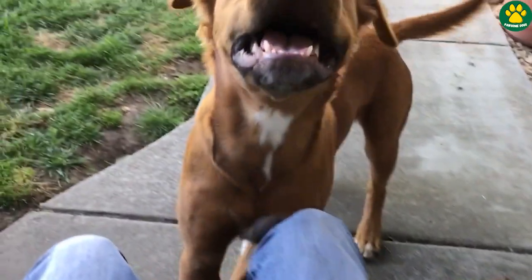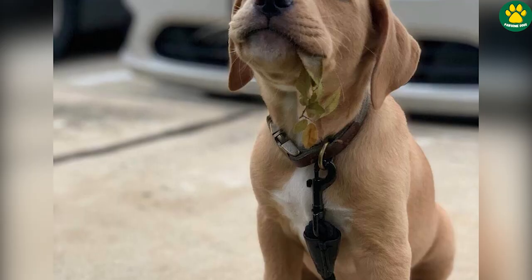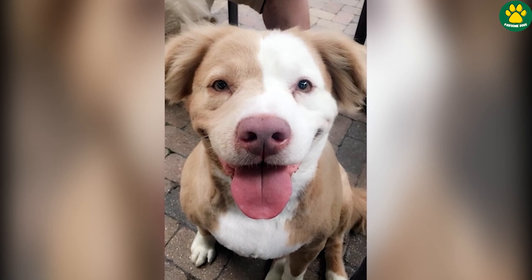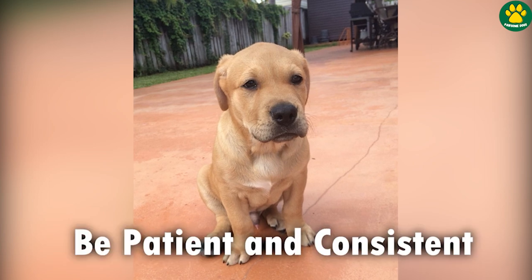Golden Pits are also easy to train. They are intelligent and can quickly learn new tricks and commands. For first-time owners, training might be a bit difficult as they can be stubborn sometimes, so you have to be patient and consistent while training them.